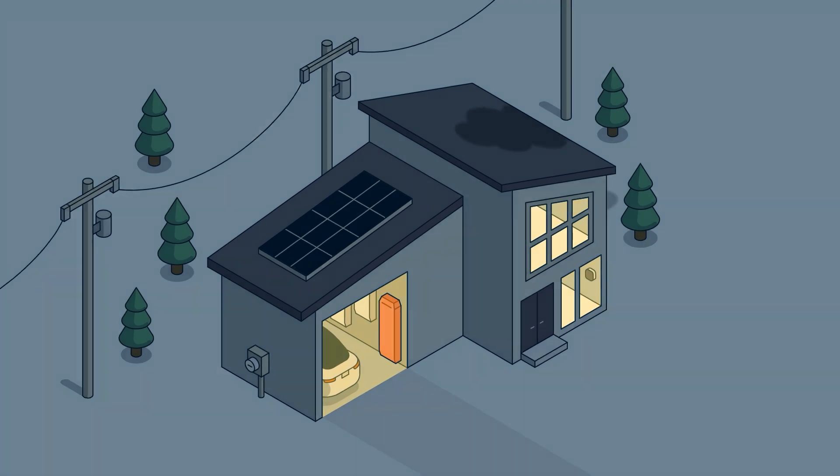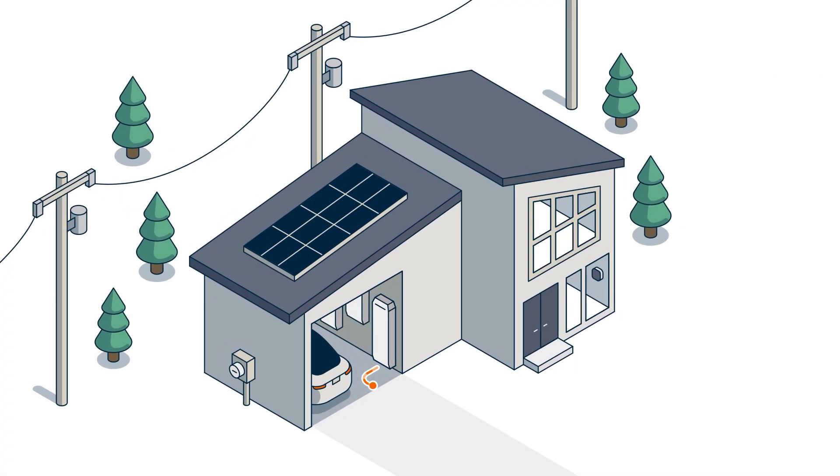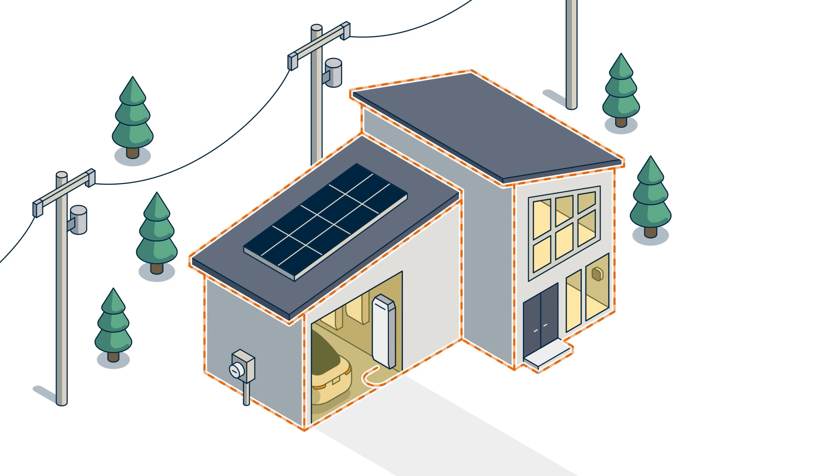PowerCell 2 is powerful enough to provide whole home backup to virtually any size home, to be better prepared for outages without sacrificing comfort.